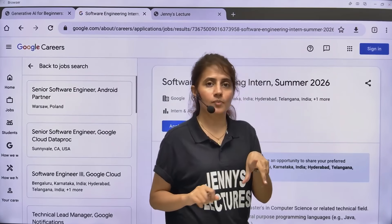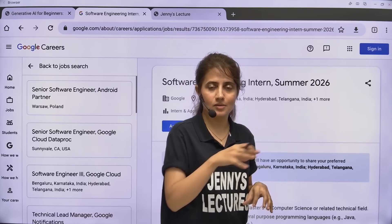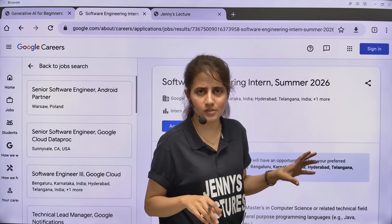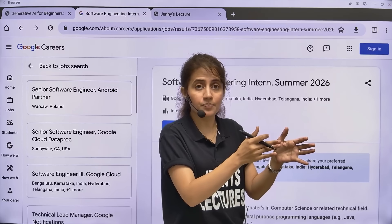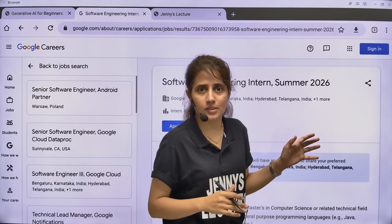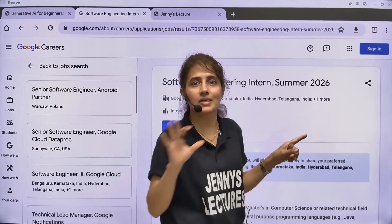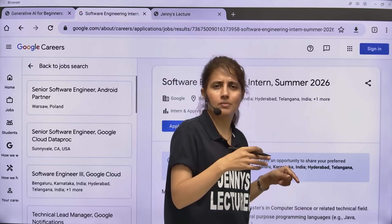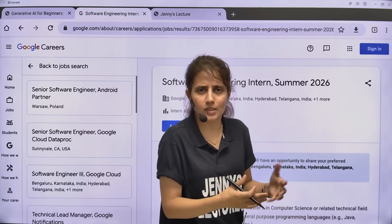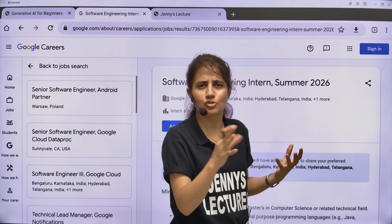For this internship, you have to apply right now. Because this is on a first come, first serve basis. They haven't specified any deadline, but since it's first come first serve, apply as soon as possible because they can close the registration link anytime. The link you will get in the description box of this video.